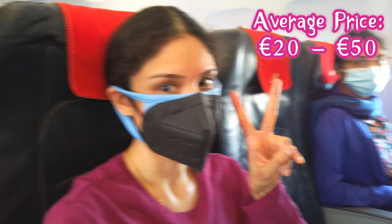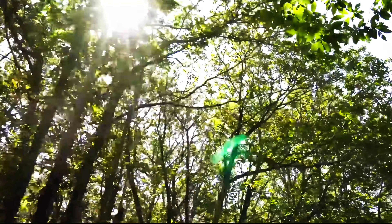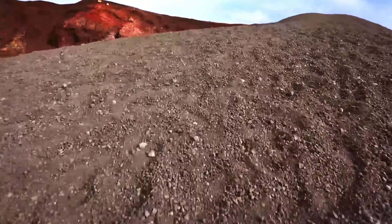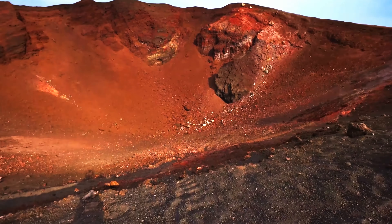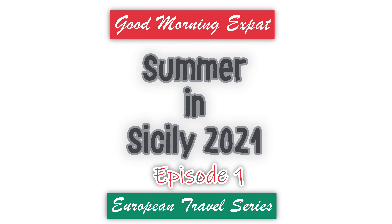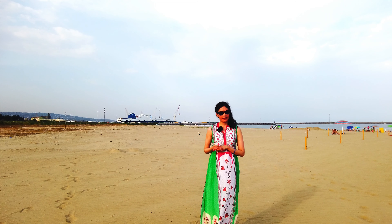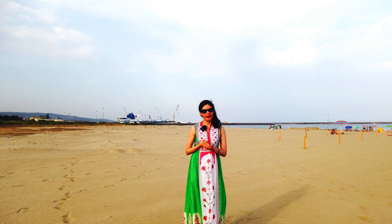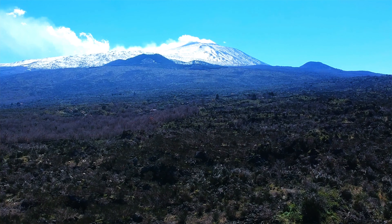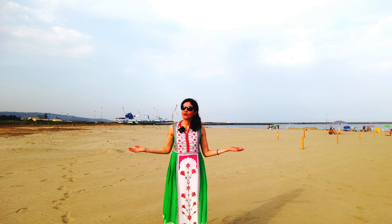This is Mount Etna guys, so it seems like a totally different planet. In this five-day journey I'm going to show you a lot of prominent sites of this region, including the beautiful beaches of Catania and Siracusa, the world-famous active volcanic mountain Mount Etna, and we're also going to explore the food and shopping scene here in this beautiful and colorful island.